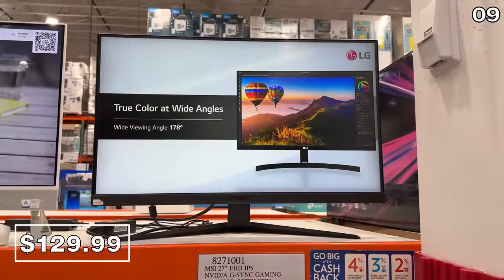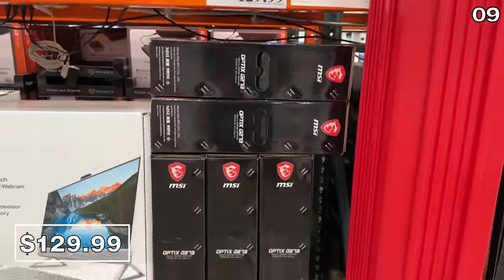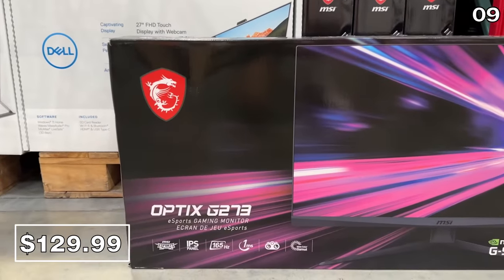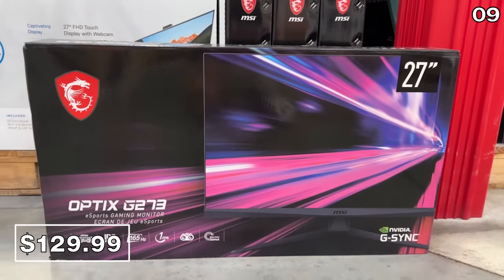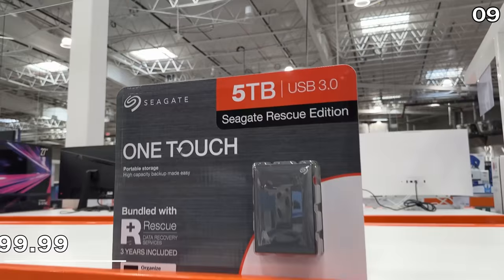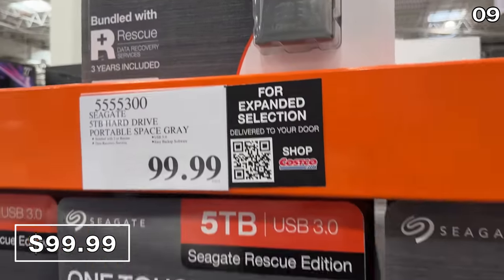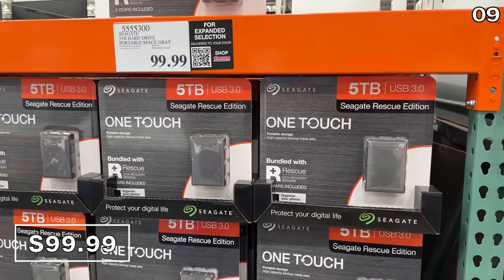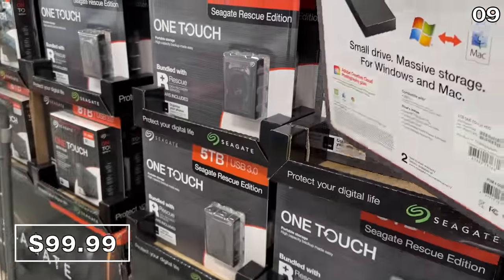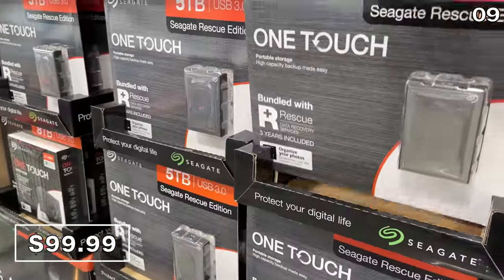At $70 off, this MSI 27-inch monitor at $130 is reduced until June 11th. It has a 165Hz refresh rate, making it beautifully spec'd to handle gaming or extra screen real estate for a home office. For anyone heading off to college or with a lot of digital photo or video, this 5-terabyte Seagate hard drive at $100 is bundled with three years of data recovery — a great way to combat expensive cloud storage fees.